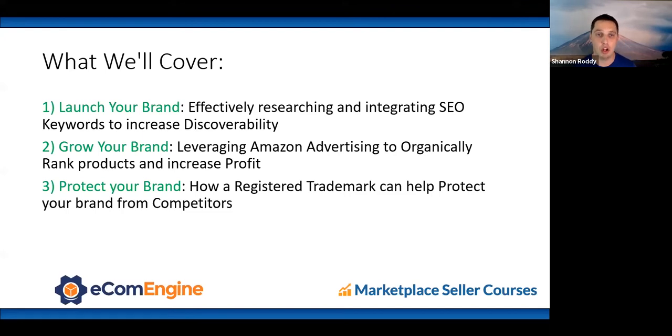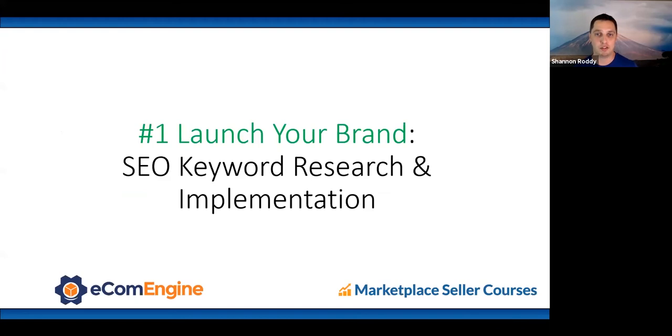Today we'll cover three things: how to launch your brand by effectively researching and integrating SEO keywords to increase discoverability; how to grow your brand by leveraging Amazon advertising to organically rank your products and increase profit; and how a registered trademark can help protect your brand from competitors. Strap in — it's going to be a lot of really fun, really good information.